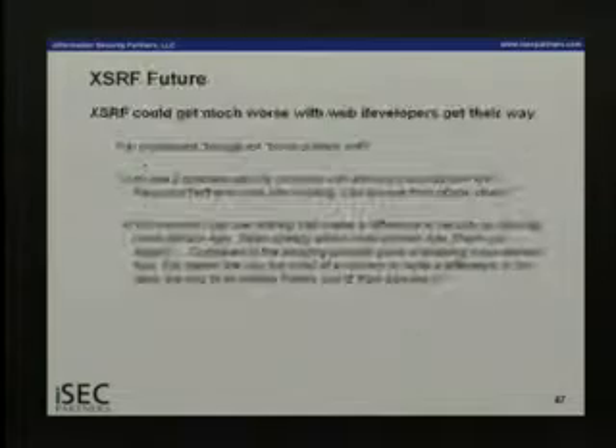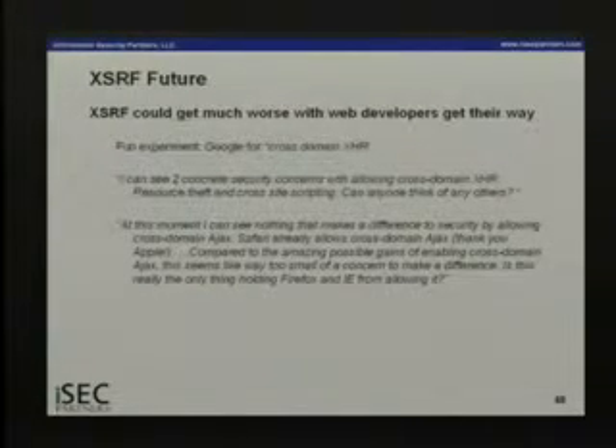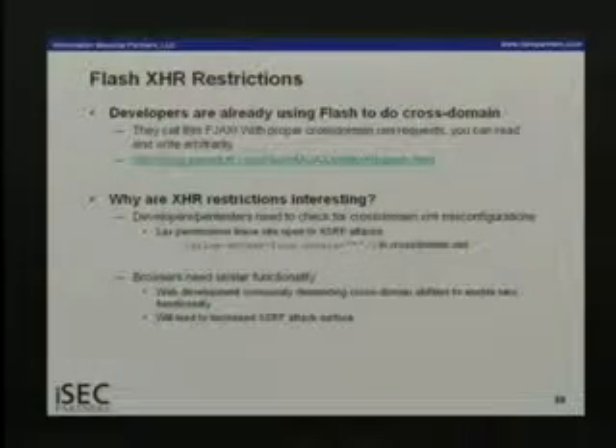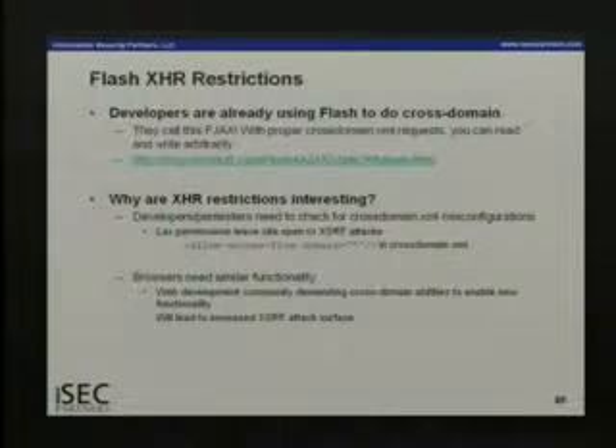This could get a lot worse because developers want XMLHttpRequest to work cross-domain — for sites like housingmaps.com, which talks to Google and Craigslist. They want to do that all from JavaScript. There is a mechanism for this: Flash uses a file called crossdomain.xml where the webmaster can define which origins are allowed to talk to them using Flash's XMLHttpRequest, and those requests are authenticated with cookies. So the webmaster has control over whether they have XSRF or not.